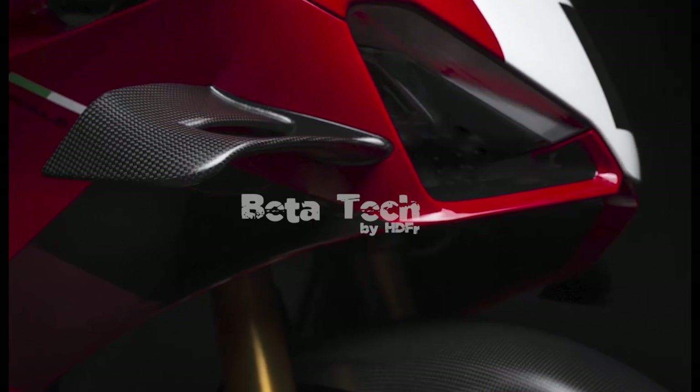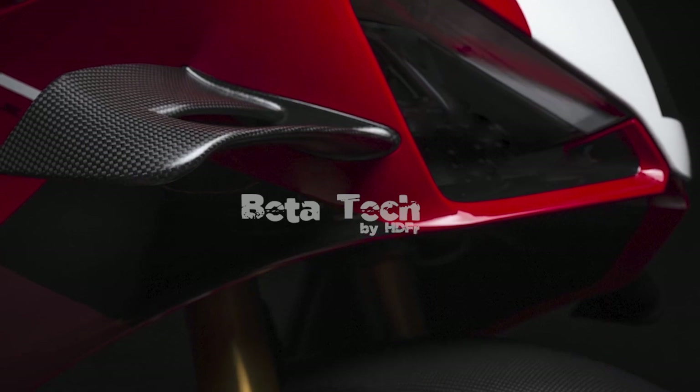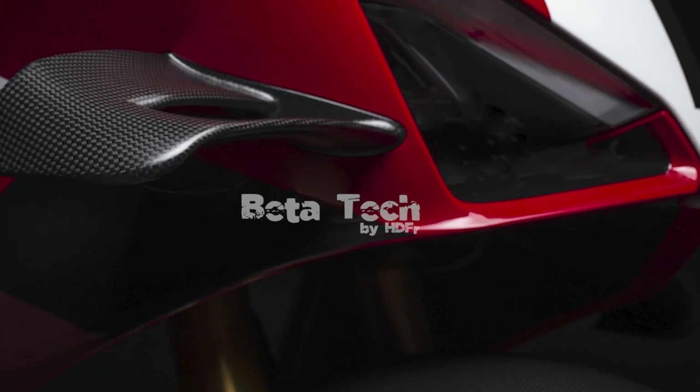For one, that output requires a racing exhaust. The street-legal exhaust restricts the output to 218 hp at 15,500 rpm for Euro 5 compliant markets, and 207 hp at 13,500 rpm for North America.